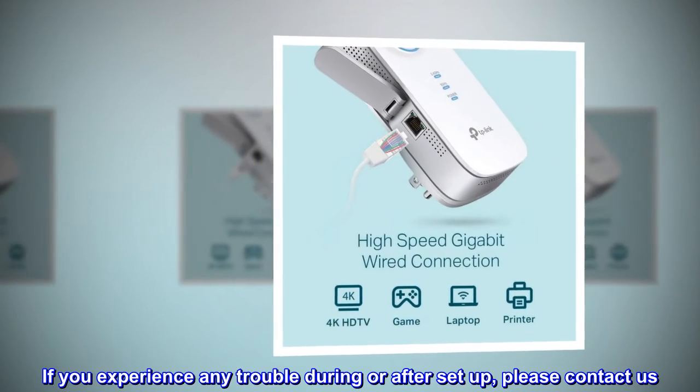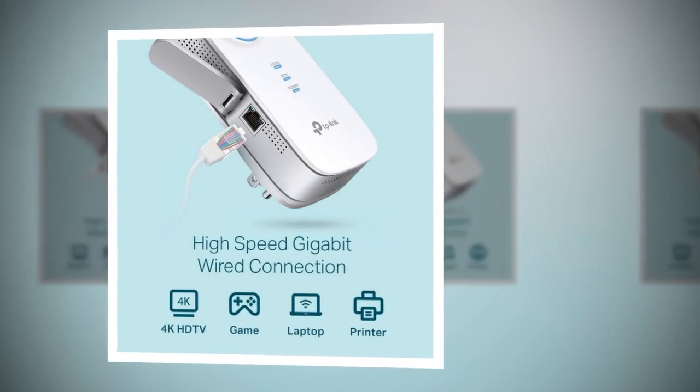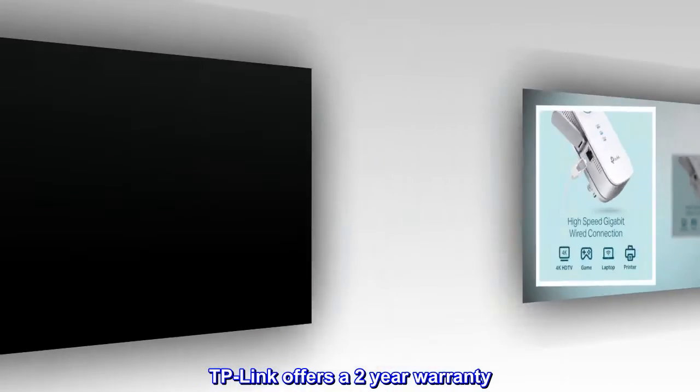If you experience any trouble during or after setup, please contact us. TP-Link offers a 2-year warranty.